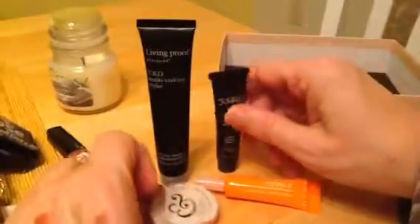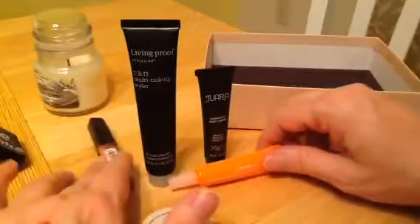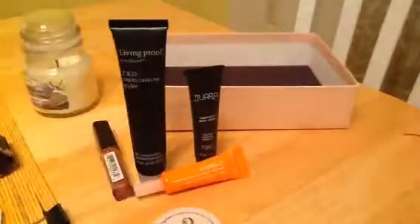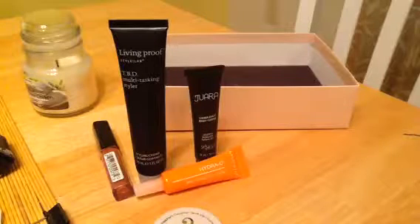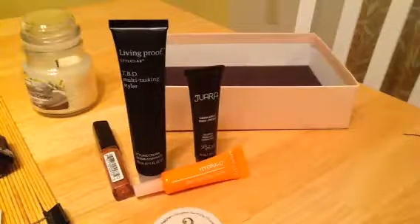So, except for the blush highlighter which I'm not too sure about, the rest I'll definitely give a go. That is four out of five, so this is a good box for this month.